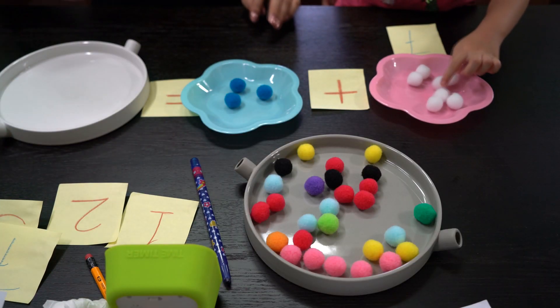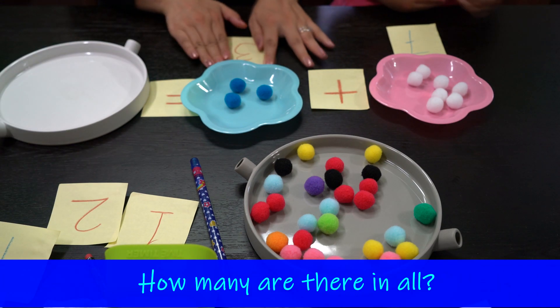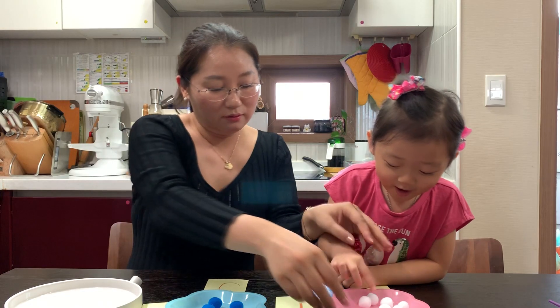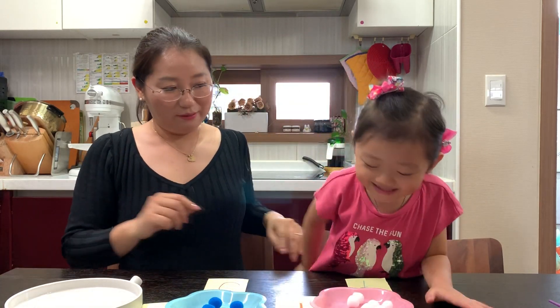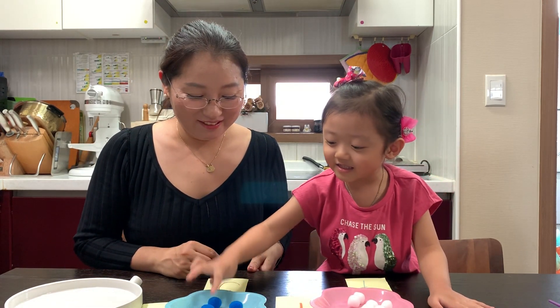Two, three, four, five, six, seven, eight, nine. Three. Okay. How many are there? In all? One. Two. Three. Five, six, seven, eight, nine.